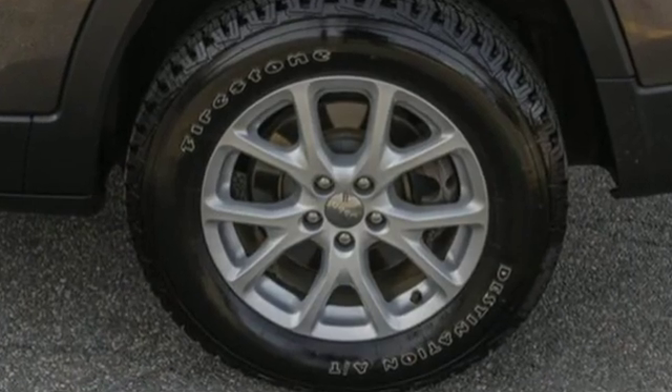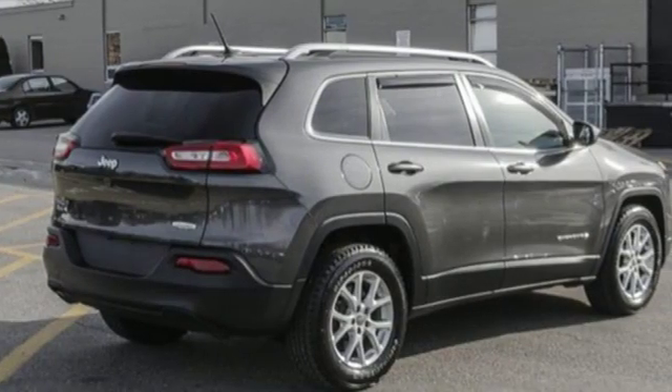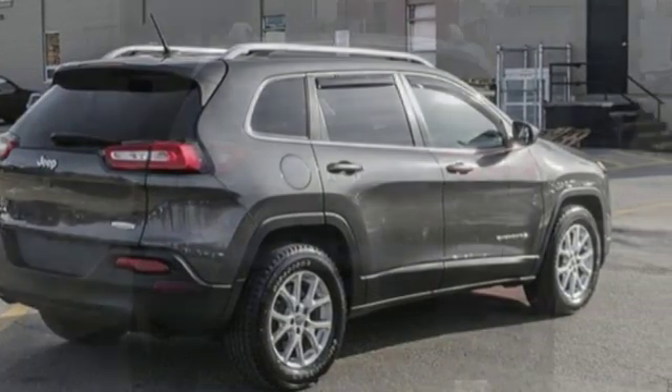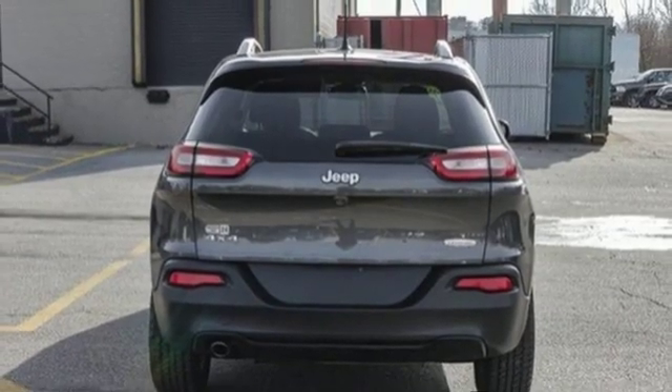And get ready for an impressive combination of features: voice activation, wireless phone connectivity, leather steering wheel, configurable instrument gauges, and three 12-volt power outlets.